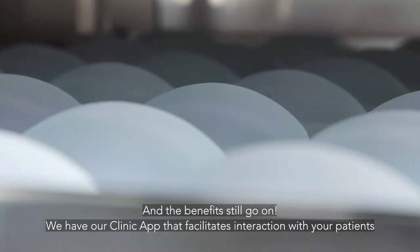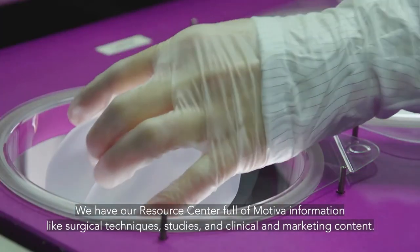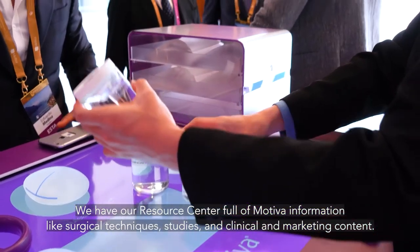And the benefits still go on. We have our clinic app, which facilitates interactions with your patients. A resource center full of Motiva information, like surgical techniques, studies, clinical and marketing content.